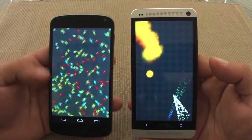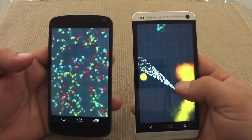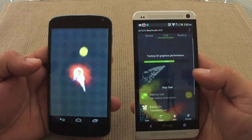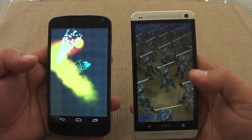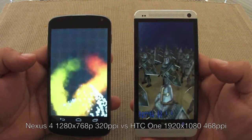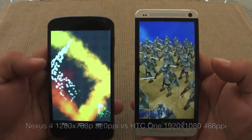Look at that, that's pretty speedy. The little Android guys are very tiny because of the 1080p screen — the pixel density is over 460 PPI if I'm not mistaken. And on this one, the Nexus 4, of course everything is going to look bigger.